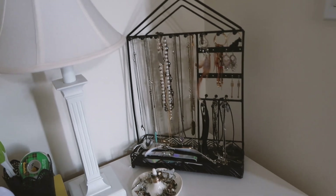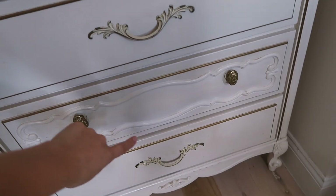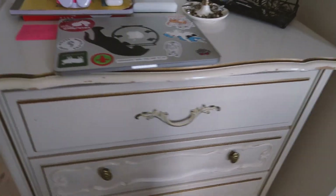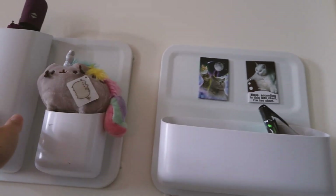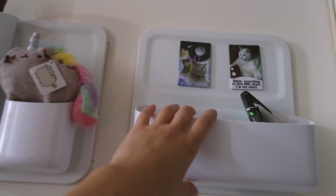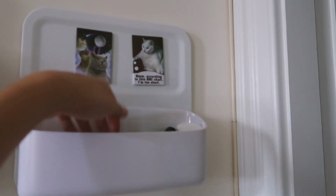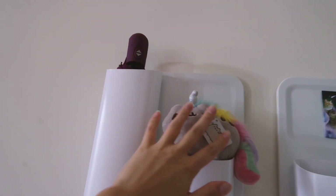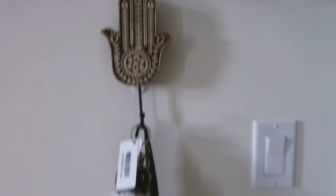I've got my jewelry, and this dresser has my underwear, sports bras, leggings, and sweatpants. I've had these magnetized wall things since freshman year of college — they're really helpful. You stick them on the wall with command hooks so you don't damage the walls. I keep gum, Advil, an umbrella, and a little Pusheen in them. And then this hook from World Market — I really love this little hamsa — I keep my keys and purse on it.